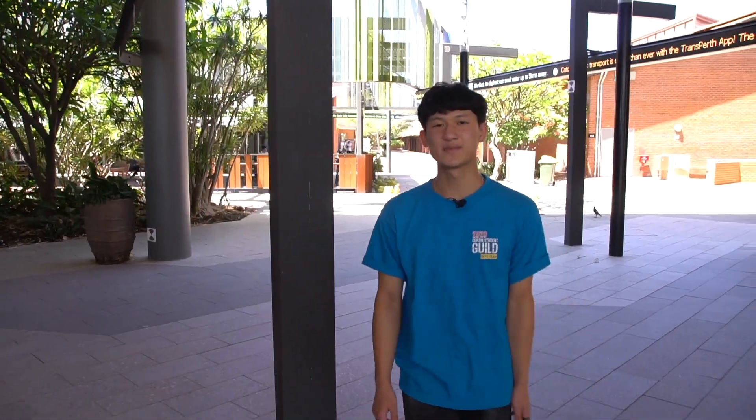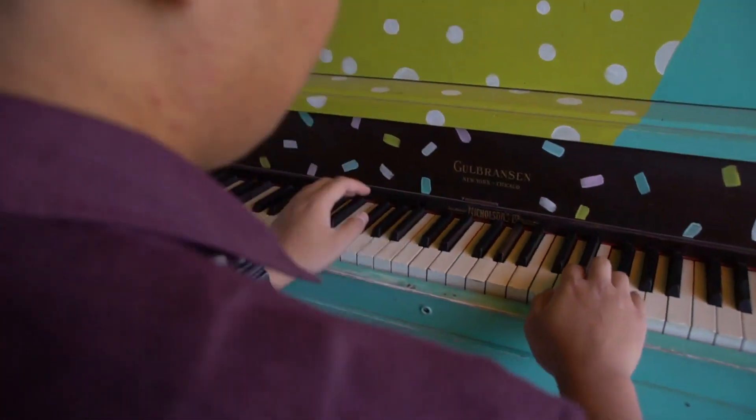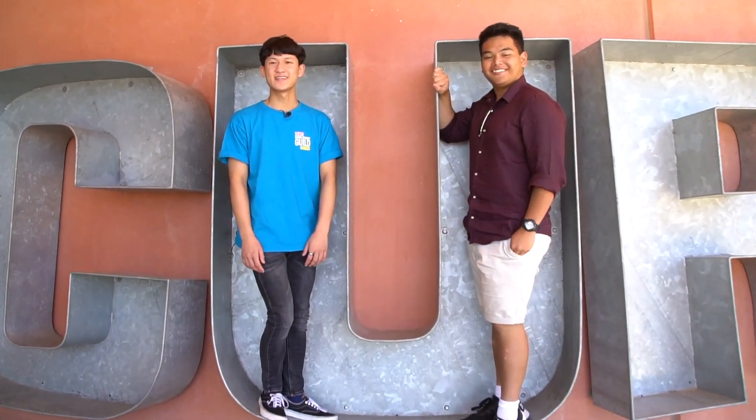Here we are at West Farmers Court. As a science and engineering student I hardly ever find myself up here, but if you do, there are three things you must do: one, get your friend to serenade you on the piano; two, get a picture of yourself inside the silhouettes; and three, get yourself some campus-famous chips from Angazi Cafe.